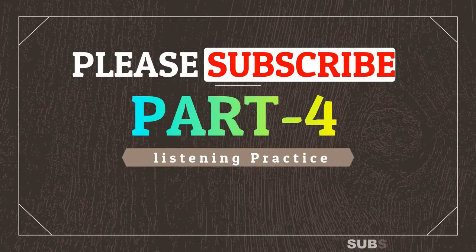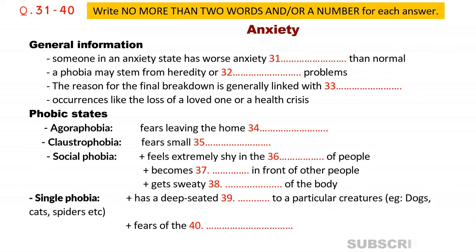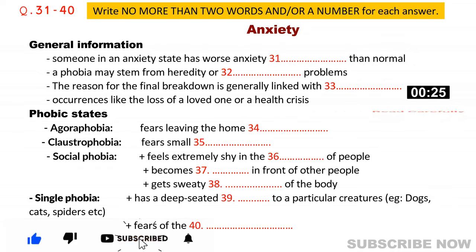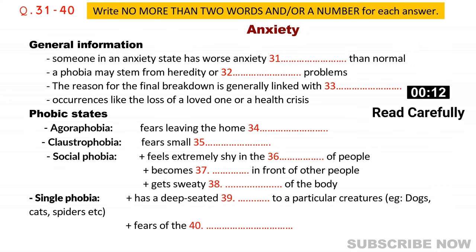Part four. You will hear a talk by a health studies lecturer on anxiety. First, you have some time to look at questions 31 to 40. Listen carefully and answer questions 31 to 40.